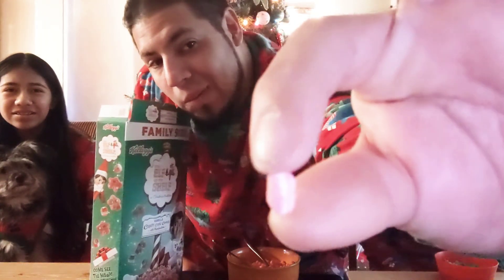There it is - zoom in on that. Red marshmallow with swirls in it. It's right there. It's okay, it's not the best.